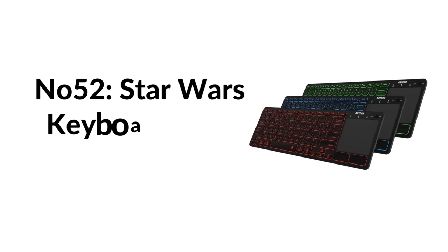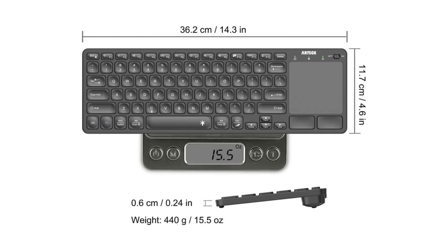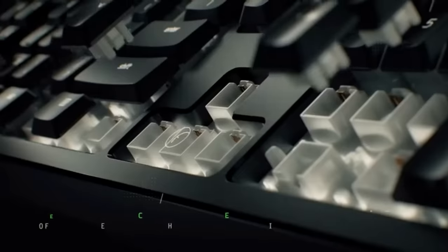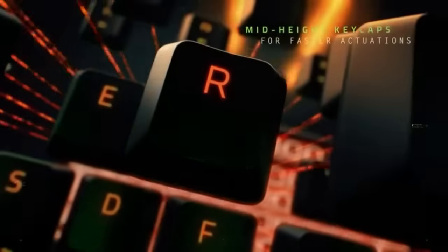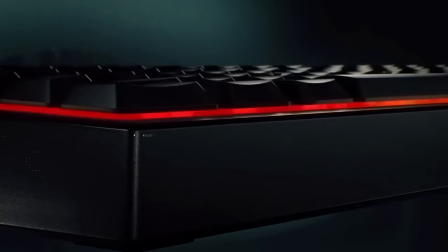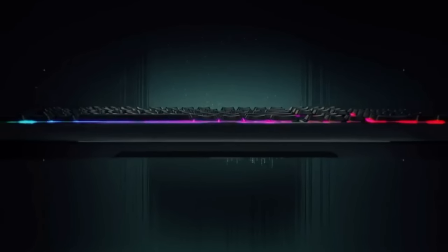Number fifty-two: Star Wars keyboard with LCD touchpad. Experience ultimate power with the technologically revolutionary Star Wars: The Old Republic Gaming Keyboard by Razer. Ten dynamic adaptive tactile keys allow you to customize all your skills, macros, and hotkeys for faster key-bind accessibility. The multi-touch full-color LCD track panel can respond to direct gesture input or display interactive information for an exciting new way to experience the game.